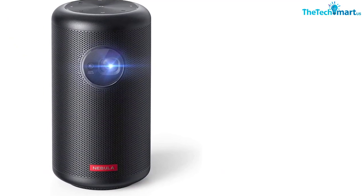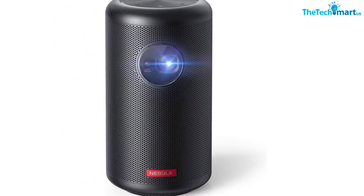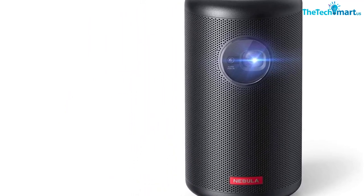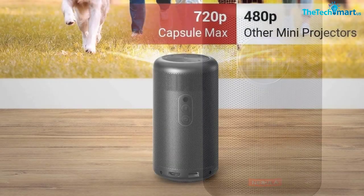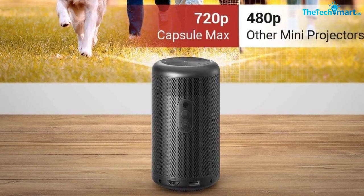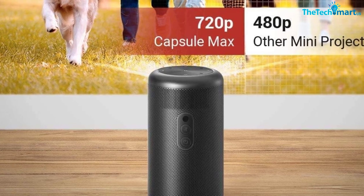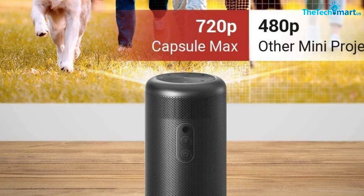Connect USB and HDMI devices to the projector to display all your media files on the big screen. You can even connect your devices wirelessly using AirPlay, Miracast, or Bluetooth, and use the Nebula Connect app on your phone to control the mini projector. Ideal for family movie watching, the Anker Nebula Capsule Max is a beautiful, portable, and high-quality projector for your movie nights in the bedroom, living room, or outside at night.